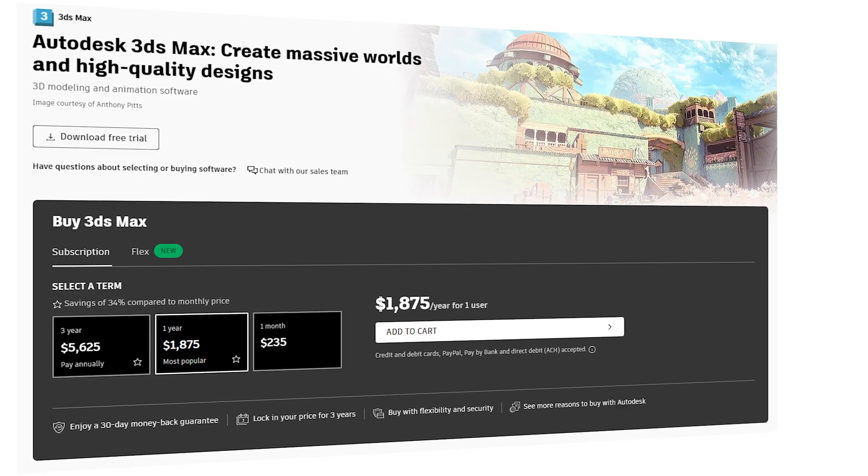Finally, the category I find most important: price. If you're not willing to pay the $1,875 per year to use 3ds Max, it's probably not going to be worth it. However, there is a small workaround: if your projects don't generate more than $100,000 of revenue per year and you live in a supported country, you can use Indie 3ds Max for only $305 per year — a huge discount. That said, it's still a lot more than Blender, which is completely free.